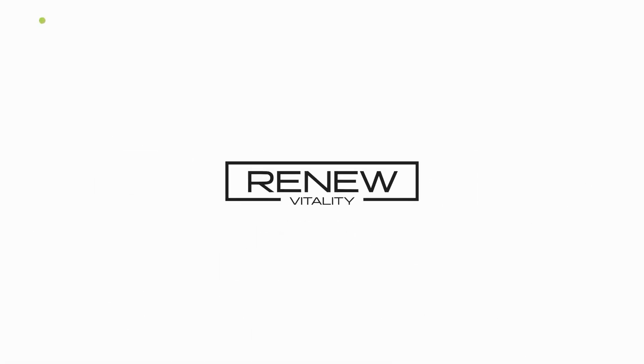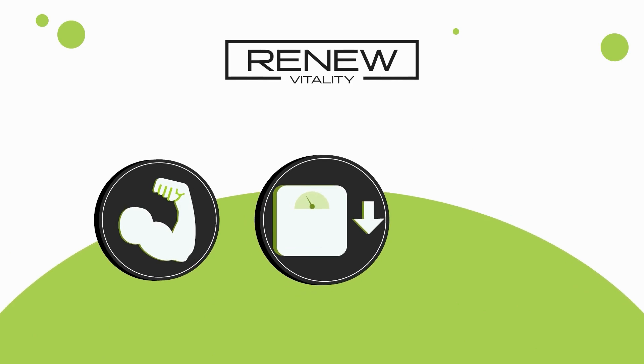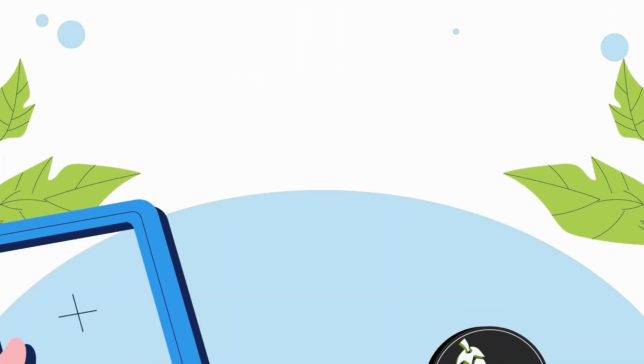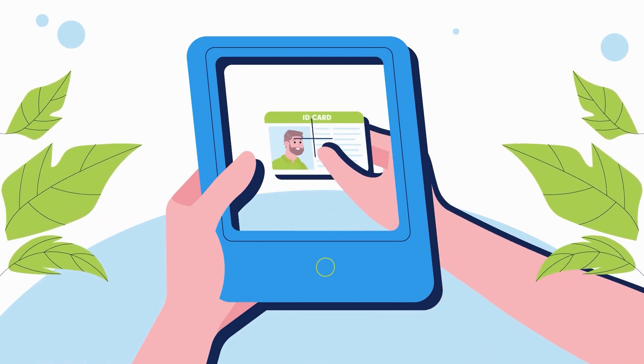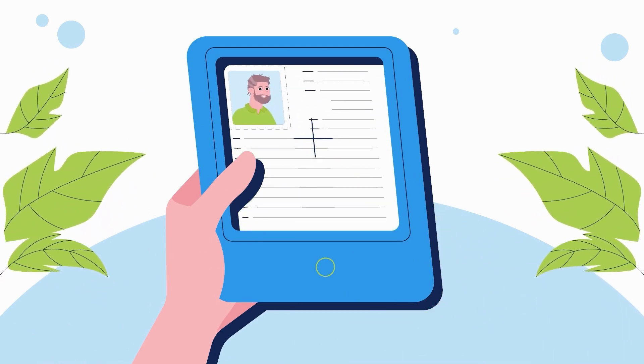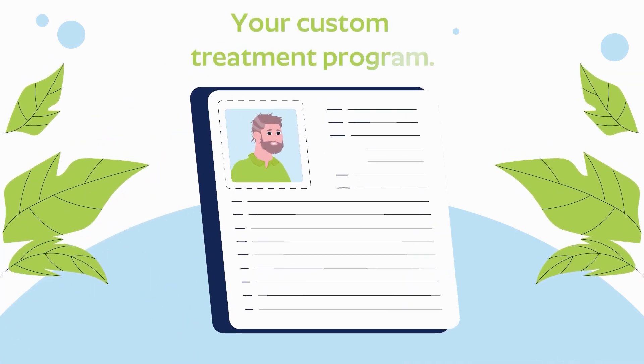With its concierge approach to men's health, Renew Vitality delivers a wellness program tailored to your unique physical profile and lifestyle. Your health transformation begins with simply uploading your ID and completing the intake forms. By quickly adding a thorough description of your medical history, you help us construct your custom treatment program.